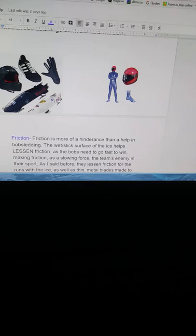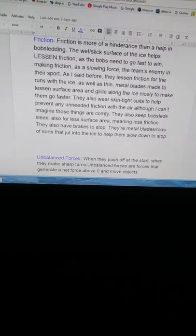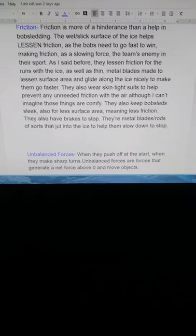Gravity is a huge help in bobsledding, as they wouldn't be able to go down the runs without it. Going down, friction is more of a hindrance than a help in bobsledding. The wet or slick surface of the ice helps lessen friction, as the bobs need to go fast to win, making friction as a slowing force the team's enemy in their sport.